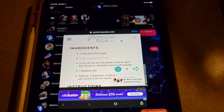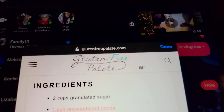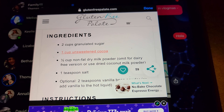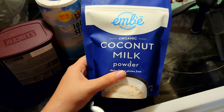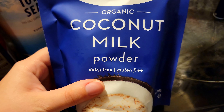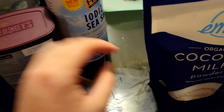I'm about to make the gluten-free and dairy-free hot chocolate mix. The recipe calls for two cups granulated sugar, one cup unsweetened cocoa, half a cup of non-fat dry milk, one teaspoon of salt, and two teaspoons of vanilla bean powder. Instead of the milk alternative, I'm using HEB organic coconut milk powder — it says right on the package dairy free and gluten free. For cocoa powder I use Hershey's Special Dark 100% cacao.